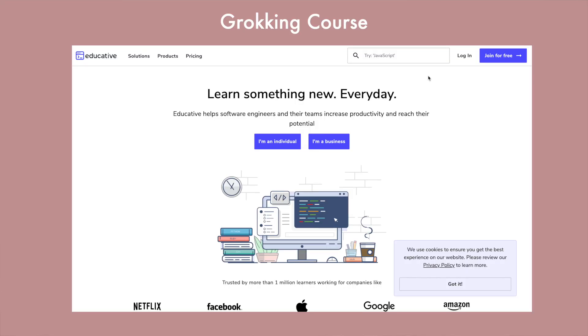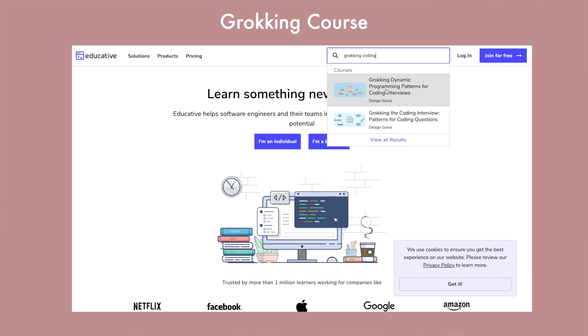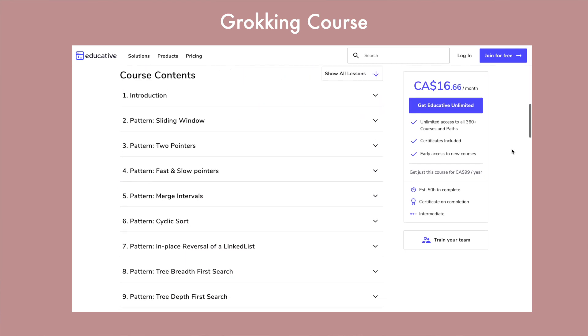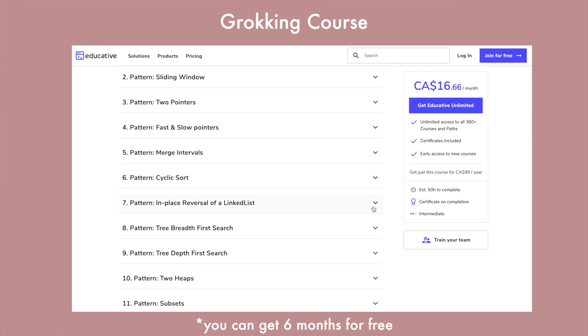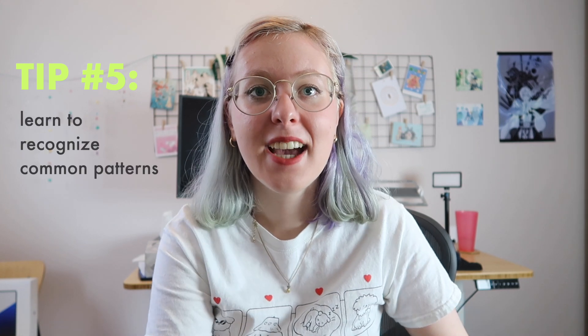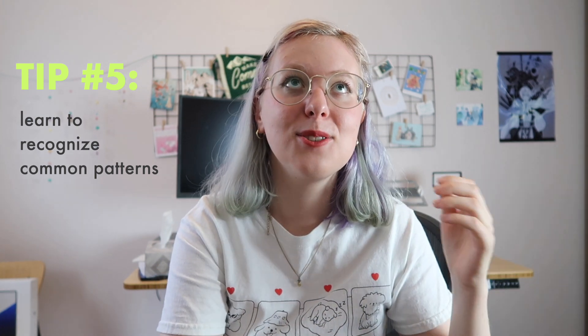The way I'd recommend preparing for free is to go to educative.io, where there's a very popular course called Grokking the Coding Interview: Patterns for Coding Questions. If you don't want to buy it, just look at the patterns they list — sliding window, two-pointer, tree/graph traversals — and search those patterns on LeetCode to find relevant questions. The easiest way to solve a question in an interview is to recognize the pattern, because a lot of questions are just patterns in disguise.